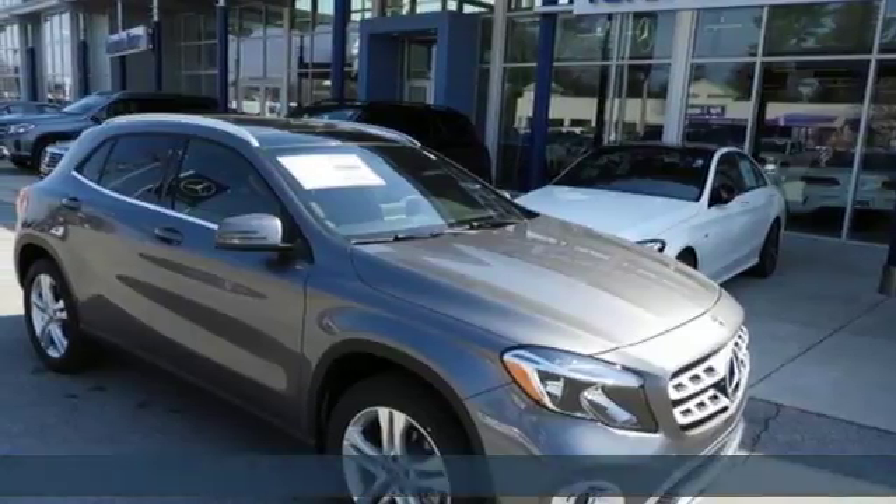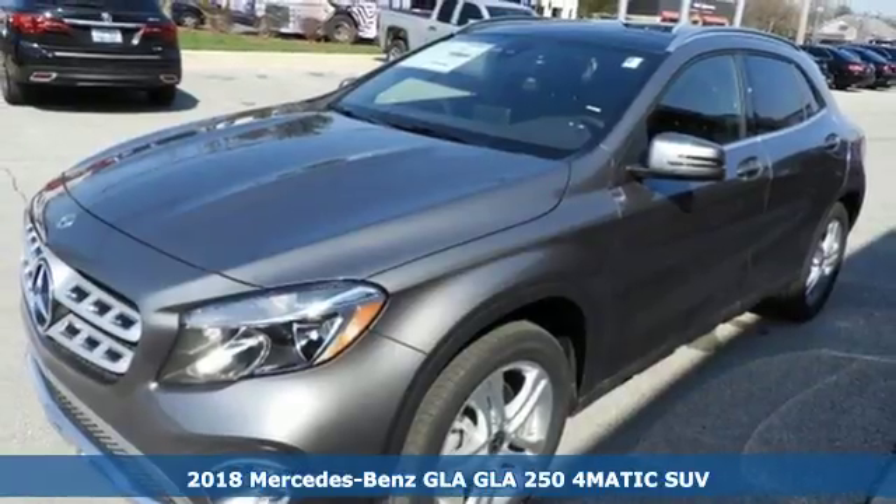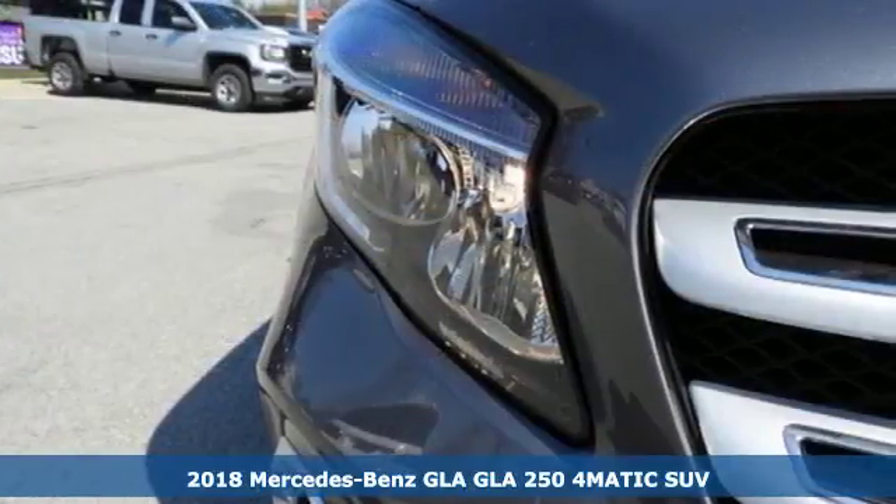It's a 2018 Mercedes-Benz GLA. The muscular shape inspires you from the outside and ignites you on the inside.